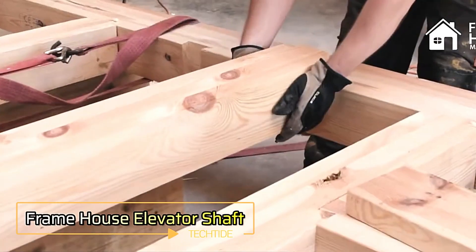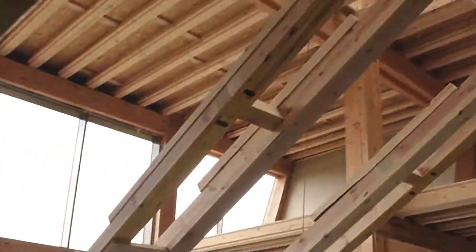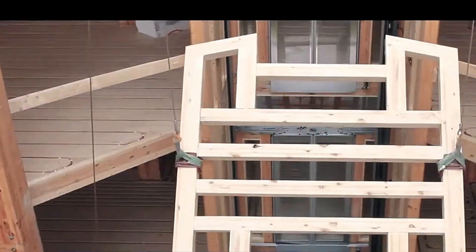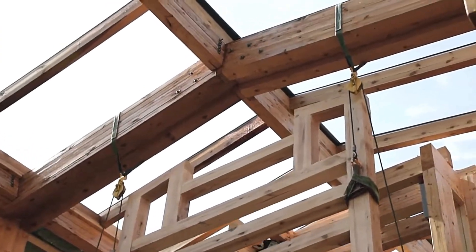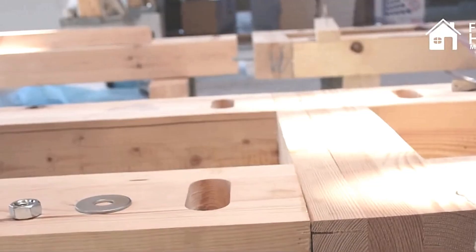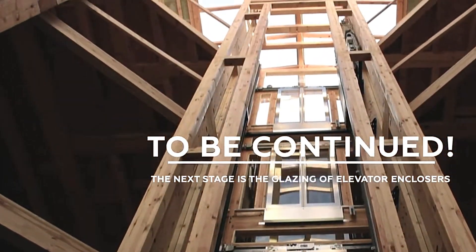Frame House is known for its expertise in prefabricated wooden homes, overseeing every stage from design to assembly. With over 2,000 completed projects in their portfolio, they decided to apply this trusted technology to build their own office space — a 4-story wooden masterpiece covering an impressive 4,656 square meters, housing both production facilities and office spaces. What's even more remarkable is that Frame House built the elevator shaft entirely out of wood. Standing at 14.5 meters tall, this innovative design showcases their craftsmanship and highlights the beauty and potential of wooden construction. How long do you think it will stand the test of time?